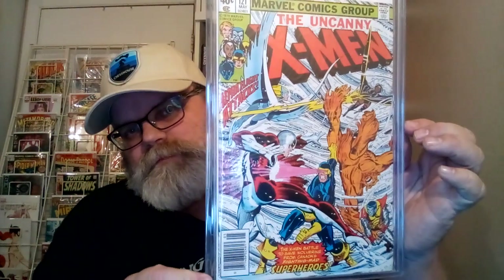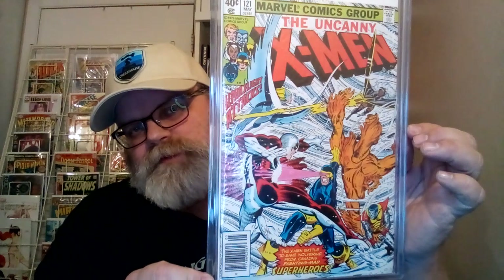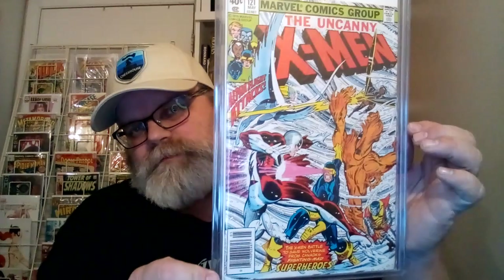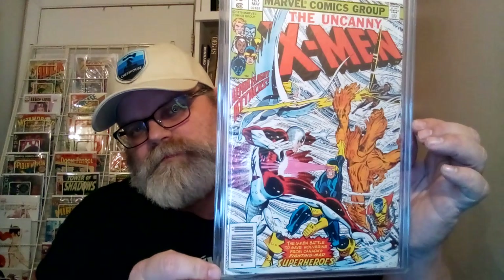Number 3 is Uncanny X-Men number 121 — the first appearance of Alpha Flight. They're fighting in blizzard conditions. It's pretty cool.